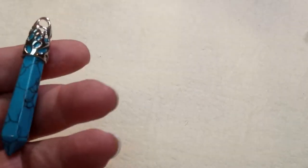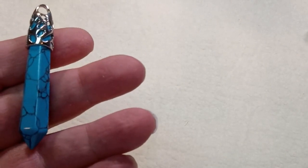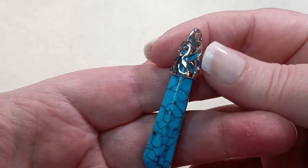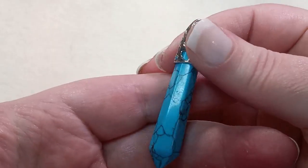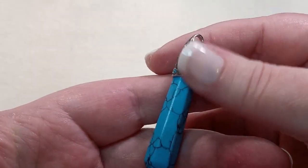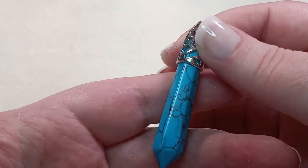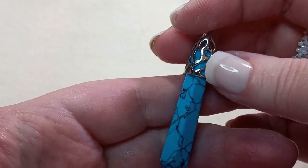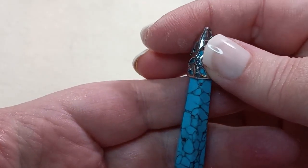One approximately 60mm long and 13mm thick simulated turquoise point pendant. That is so pretty — I love this silver part on the top and the little black in it.